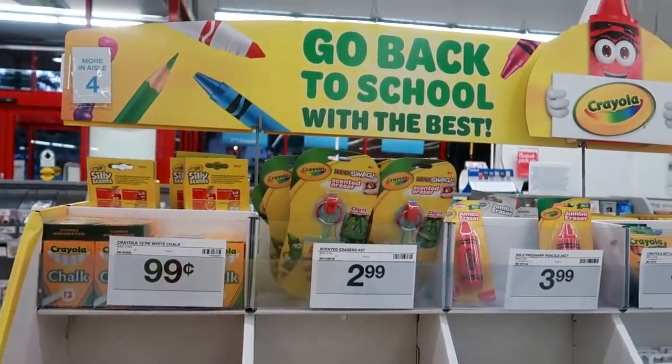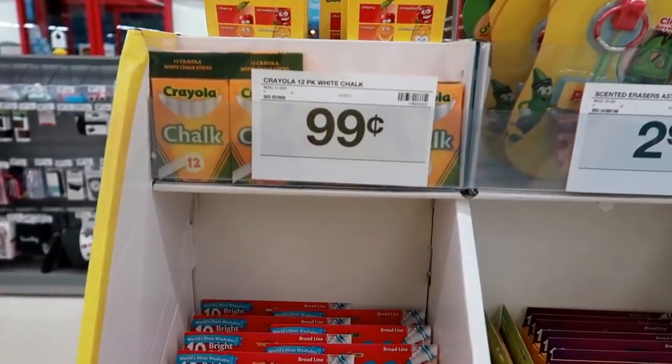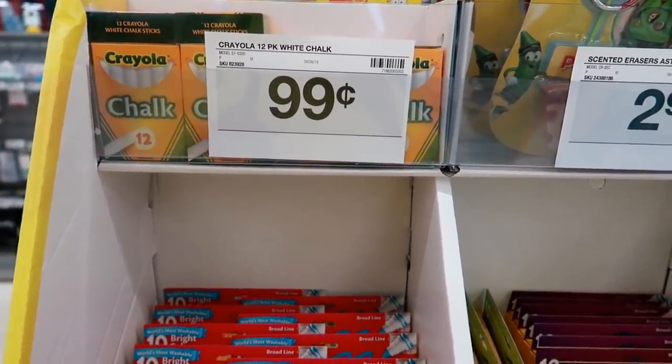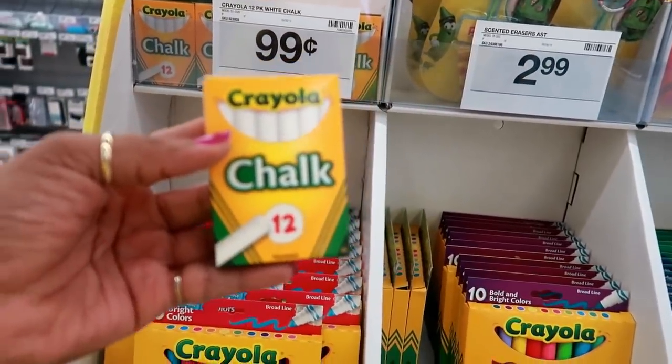Hey my pretties. Today I am in Staples — I'm in the parking lot. This store is in the same parking lot as the Target I need to go to, and since I've already went to Office Depot, I figured I would just show you guys what they have in here as well.